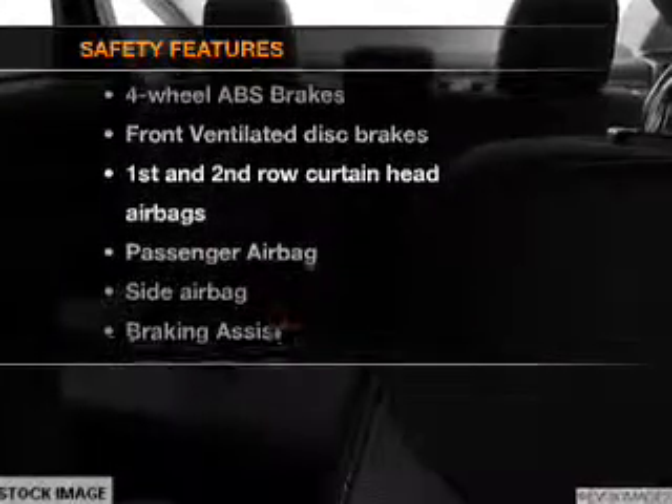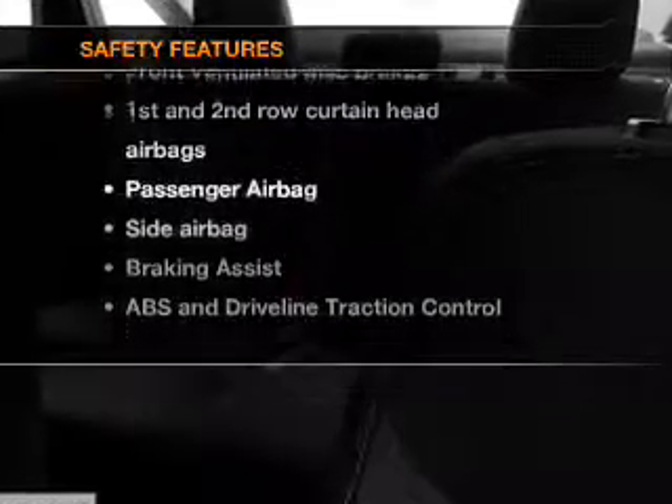If safety is a high priority, rest assured knowing these top safety components are included: front ventilated disc brakes, passenger airbag, side airbag, curtain head airbags, and stability control.